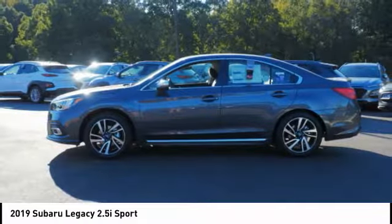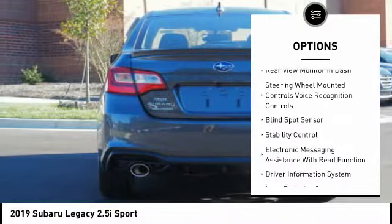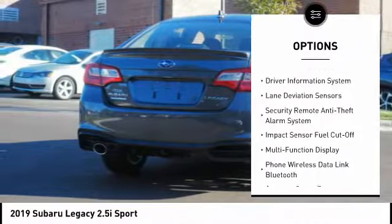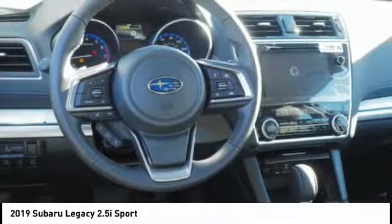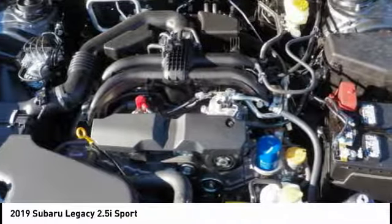Here are some of this vehicle's great options: traction control, stability control, audio, internet radio, Pandora, trip computer, child safety locks, power brakes, airbags, front dual seat cushion, audio radio, touchscreen display, rear floor mats, electronic brake force distribution.